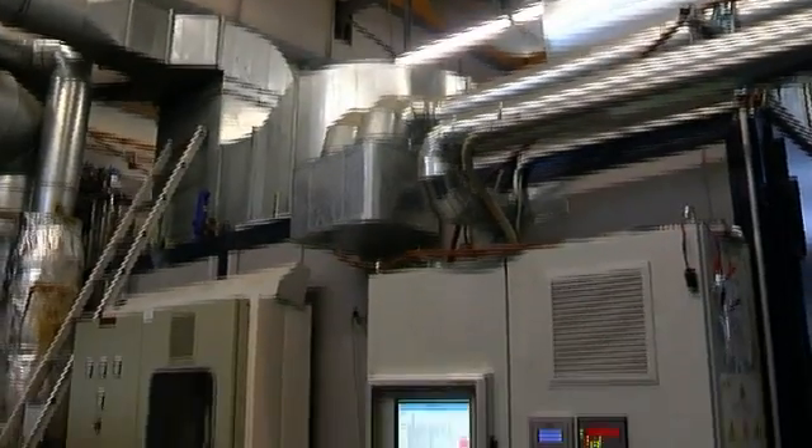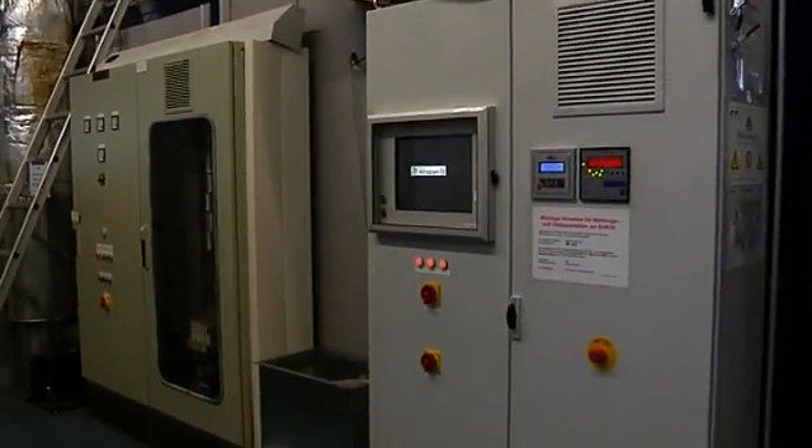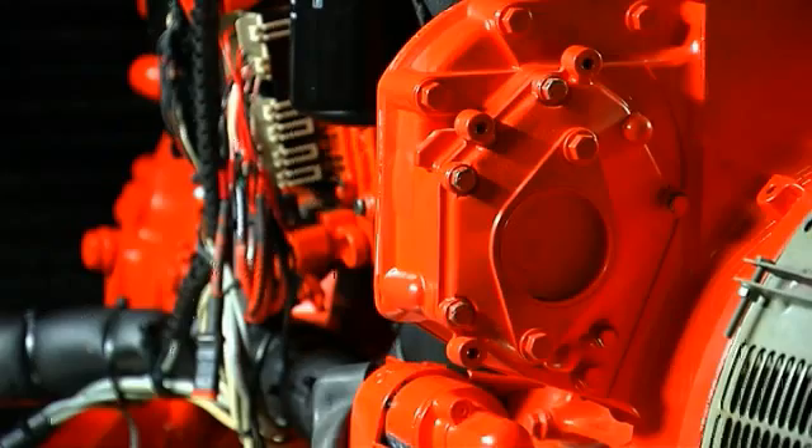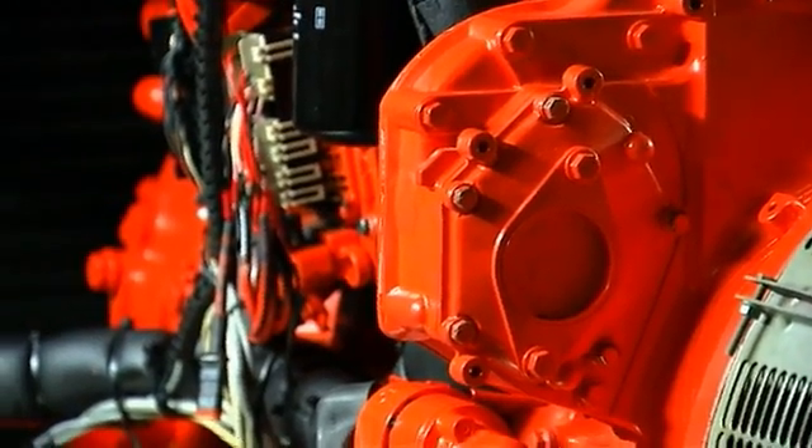In this way, not only money can be generated by DEPRAG — we also have a fantastic contribution to climate protection. This type of energy recovery system can be applied in many areas, such as biogas plants and cogeneration plants.